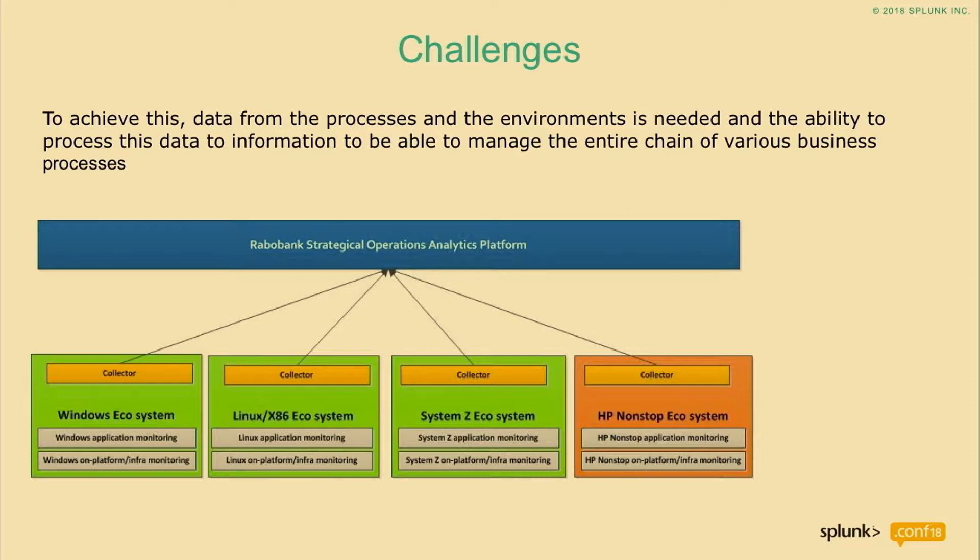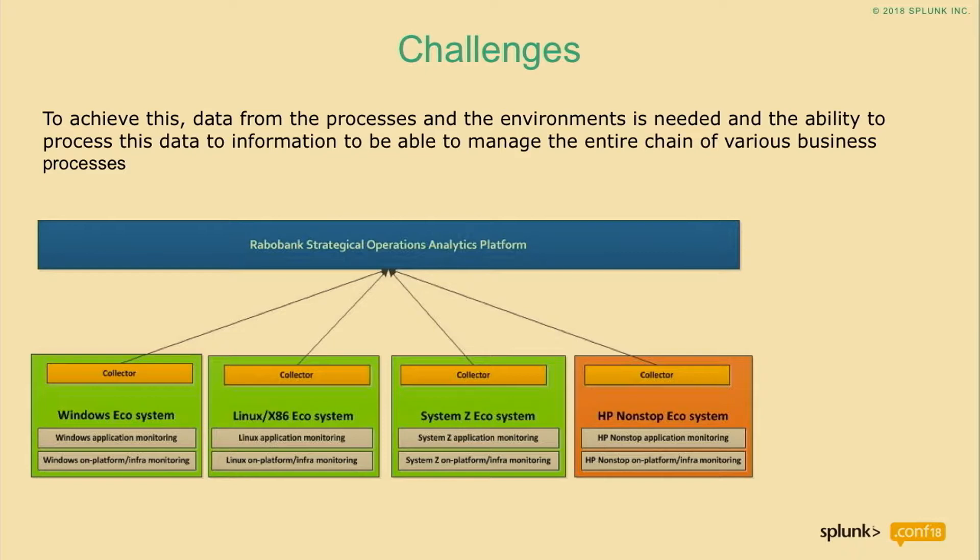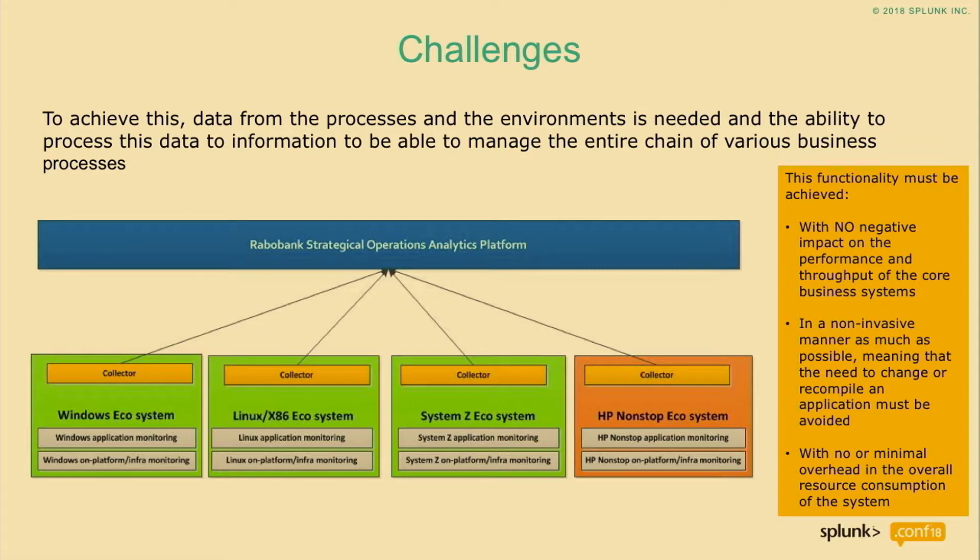On the right side, the HP NonStop is in a different color because we are migrating that out — it will be gone within the next few years. We also have requirements that this may absolutely not have a negative impact on our business functions; the business must go on. Performance and throughput must be guaranteed. We also don't want to recompile or change any application, and it must have minimal overhead in overall resource consumption.